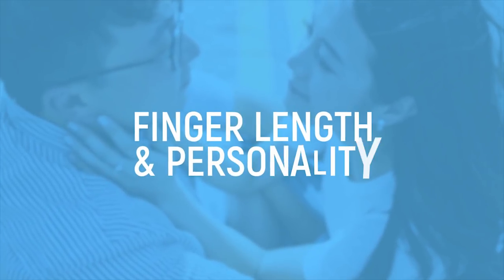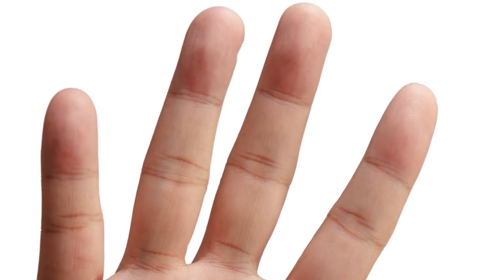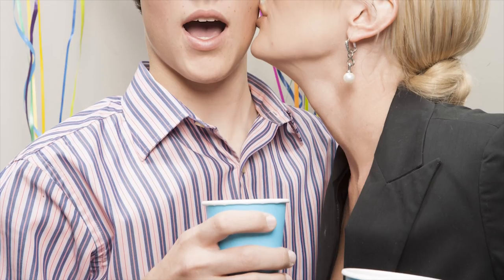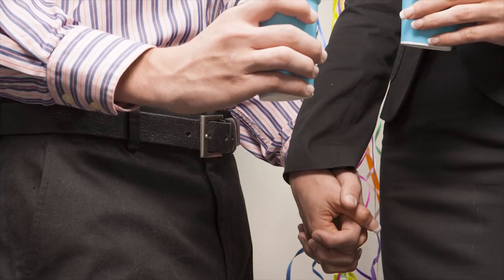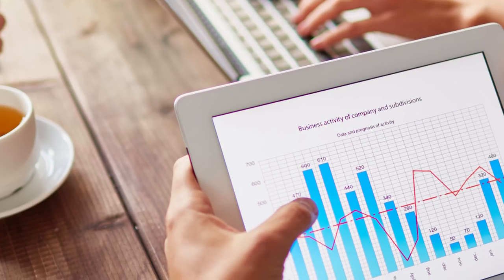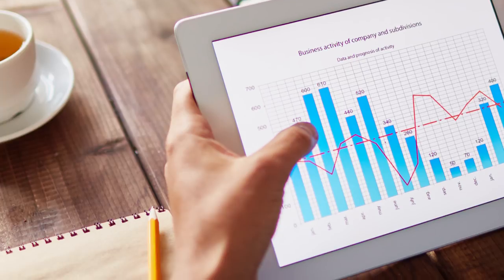Finger Length and Personality. Place your hand on a flat surface and look at the outline of your fingers. The length of your ring finger versus your index finger could say a lot about your personality. If your ring finger is longer than your pointer finger, you may be a gigantic flirt. With your confidence, you may be more likely to take risks, and your willingness to put yourself out on the line allows you to reap greater rewards. You may have a lucrative future in sales or entrepreneurship.